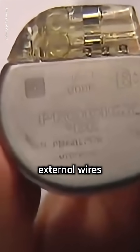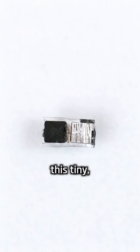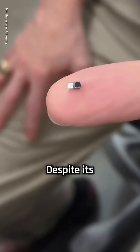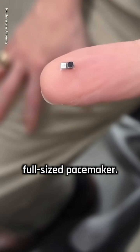Traditional temporary pacemakers use external wires that can cause infections or heart damage when removed, but this tiny, dissolvable device avoids those risks completely. Despite its small size, it delivers the same electrical strength as a full-sized pacemaker.